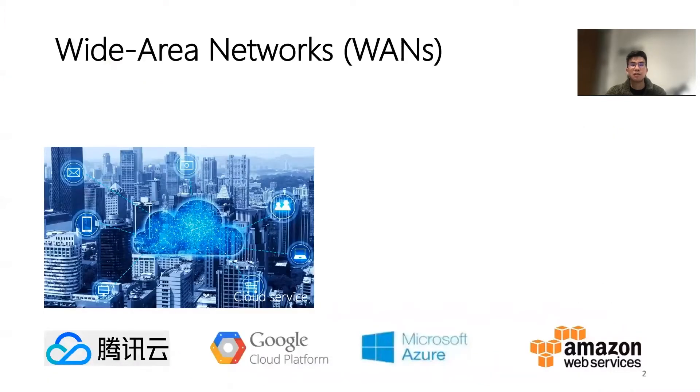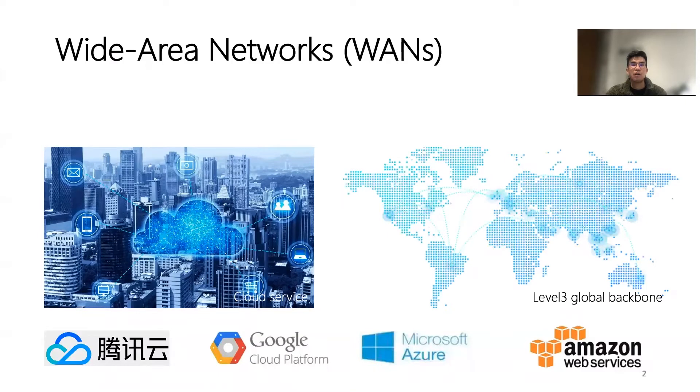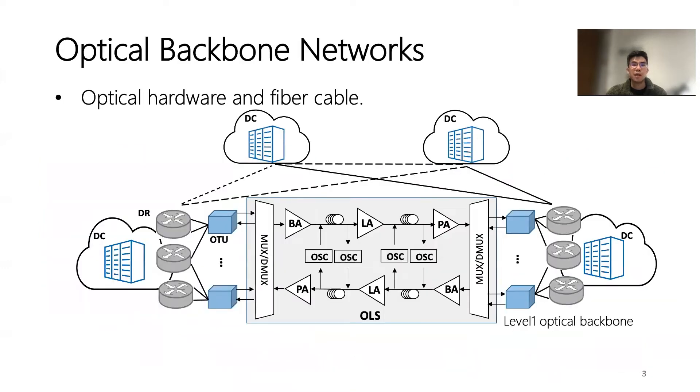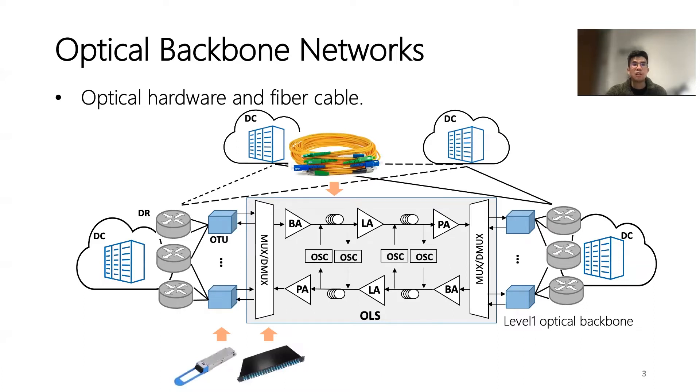Cloud service providers such as Tencent have set up as many data centers as possible to accommodate their internet services. Those providers always own and operate their WANs to interconnect data centers. WANs are the workhorses of cloud service, with the exchange of terabytes of data every day. Under the hood, the optical backbone network is responsible for geographical data exchanges. It is composed of optical hardware and fiber cables. Each optical transponder unit converts the electrical signal from the router into a specific wavelength. A set of wavelengths are combined or split with MUX and DMUX, which is further fed into the fiber cable for data transmission. For long-haul transmission, there are always amplifiers to deal with transmission loss, and there is an additional optical supervisory channel that monitors each span of the fiber.